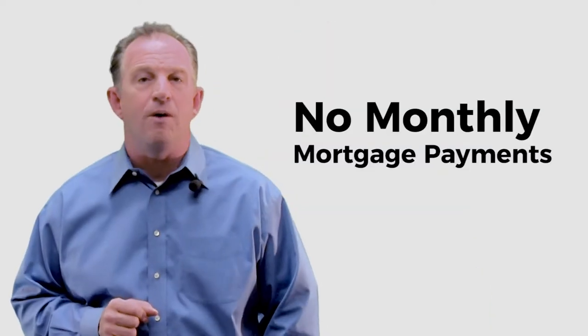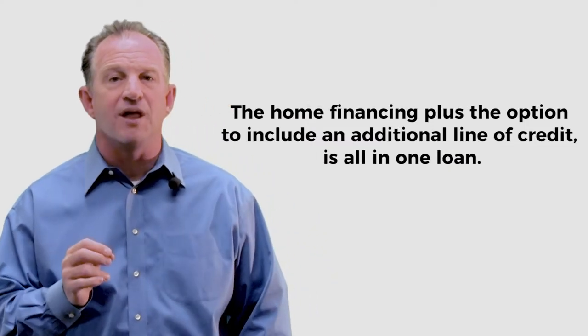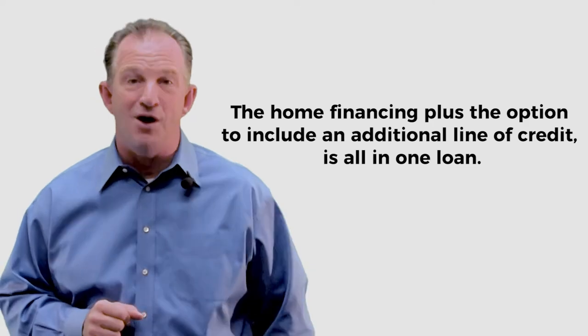It's good to compare all of the options available. Two main points can be a huge advantage over traditional loan products. First, they have no monthly mortgage payment for as long as they live in the home. Number two, the home financing plus the option to include an additional line of credit is all in one loan.